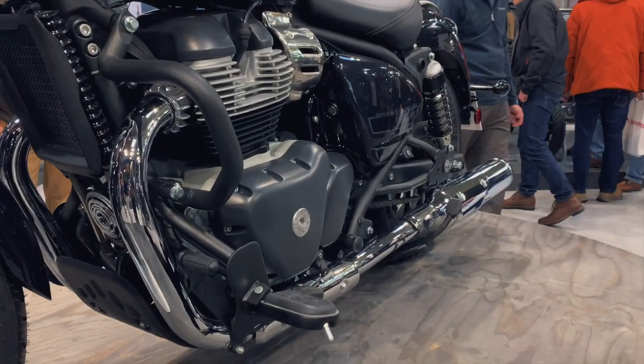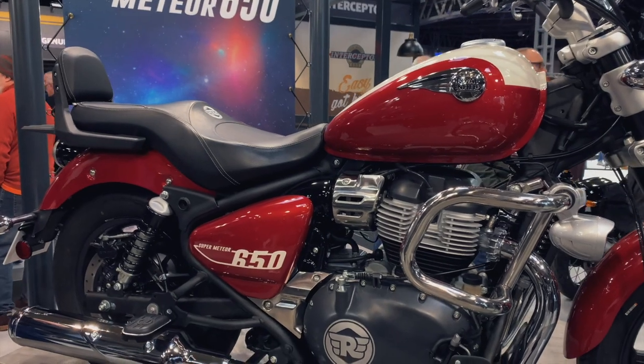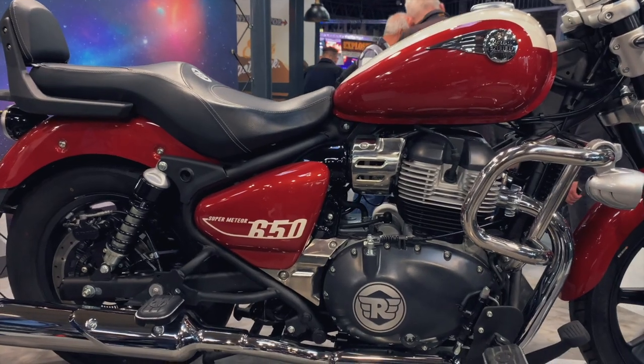Moving on to the Super Meteor 650 - the engine is a 648cc parallel twin with a 270 degree crank, mimicking the feel of a V-twin engine. It's going to feel a lot like riding a V-twin, however there are benefits of having a parallel twin. It's more compact, fewer moving parts, a lighter engine, and it lowers the cost of making the engine - making it more affordable and slightly more efficient and balanced.